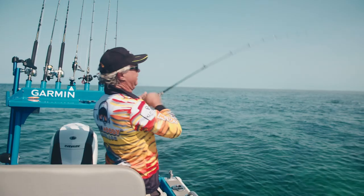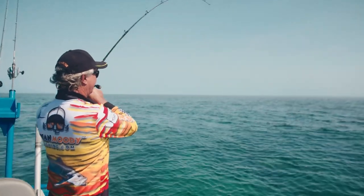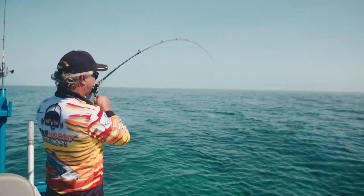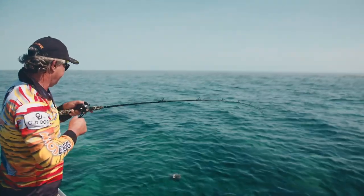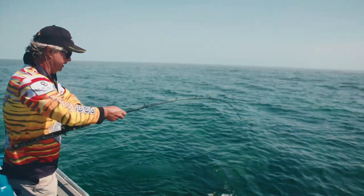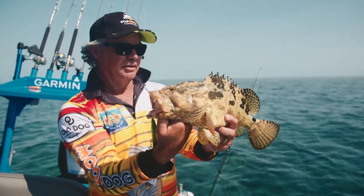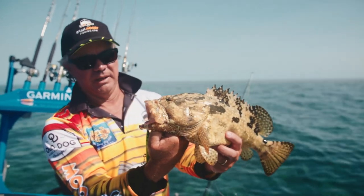Trout I think. Nice little trout or a cod. We've got a little flowery I think, taking on the surface lure. Here we go - yeah, a little flowery. They do suffer from ciguatera poisoning a lot, the bigger ones especially. Smaller ones like this, as long as they're legal size, should be fine to eat.